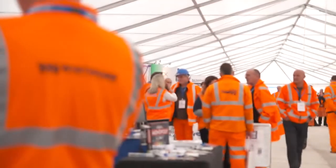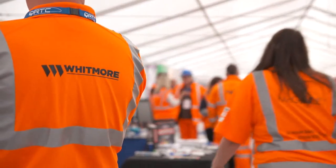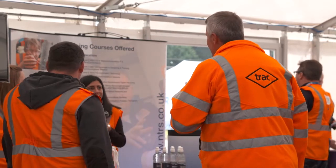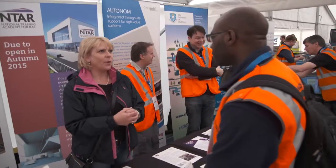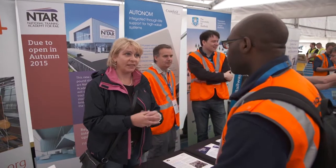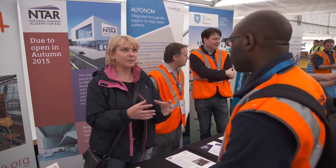We're here today as part of the RSSB. Our innovation is to raise a masonry arch because we need more headroom underneath our masonry arches when we electrify our railways. The conventional methods are to lower the track or to demolish the bridge and replace it. Our idea is to cut free the arch bridge and physically lift it to create the extra space needed to get the cables underneath.